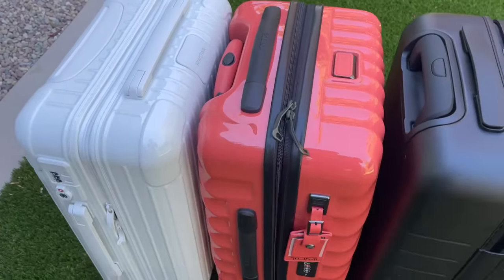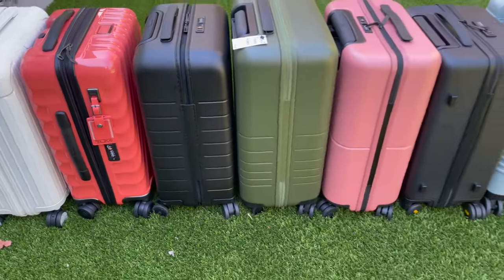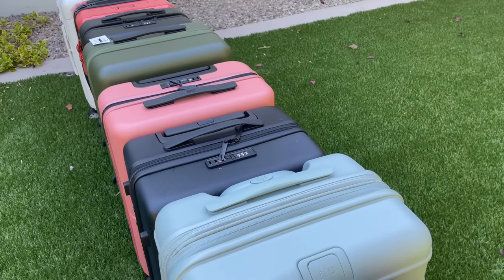Stay tuned to find out which one of these other seven suitcases, ranging from $120 to almost $1,000, will be the winner, because there can only be one.